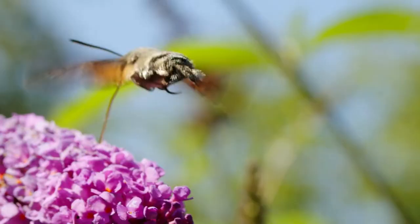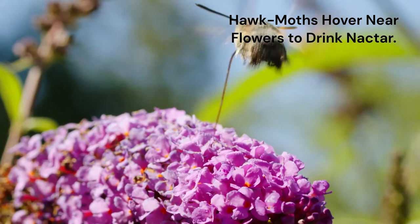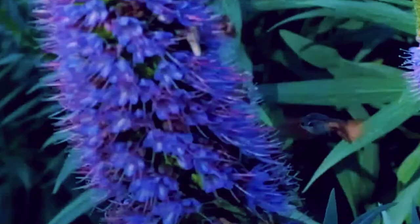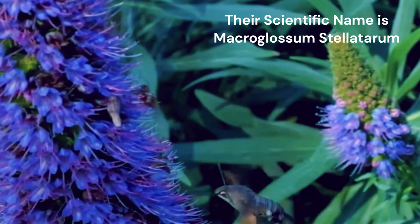Like the birds, these moths hover near flowers to feed on the nectar. It is easy to mistake a hummingbird hawk moth for an actual hummingbird, due to their size — which is 1.6 to 1.8 inches wingspan — and similar feeding habits and flight patterns. These species are known in the scientific community as Macroglossum stellatarum, and the very first thing you will notice about them is their feeding habits.